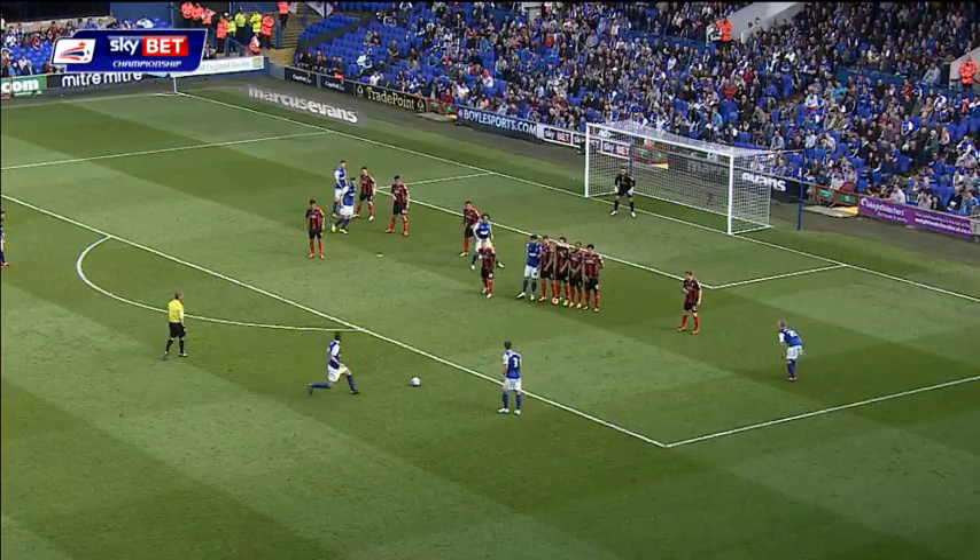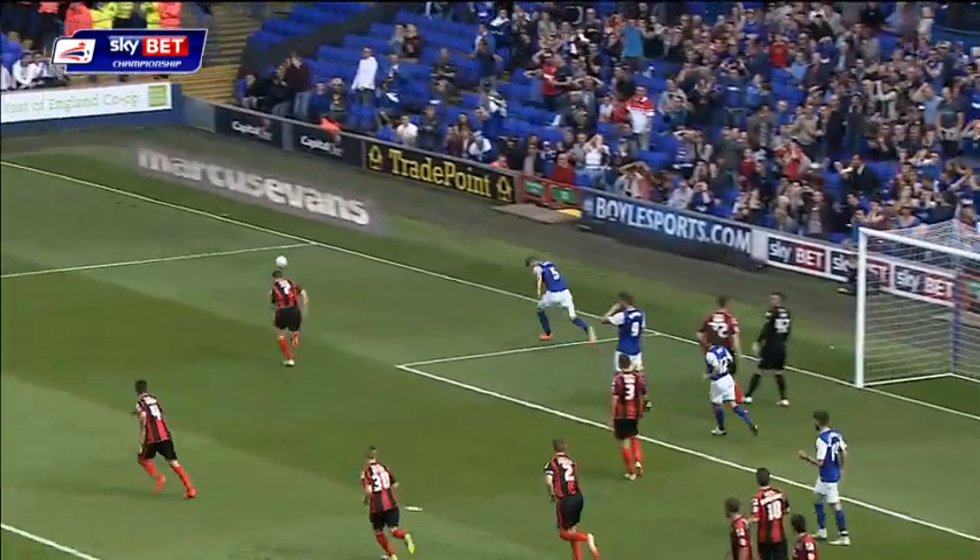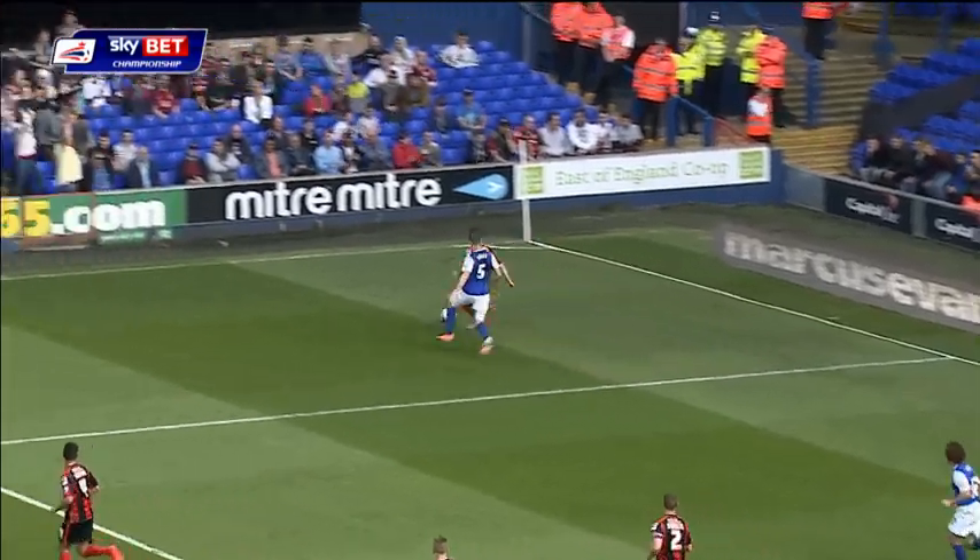Another chance then for Ipswich to perhaps double their lead. Oh, what a save! What a save from the goalkeeper.